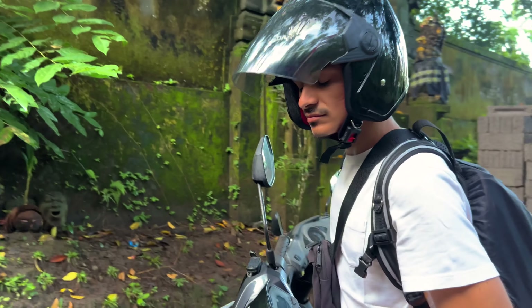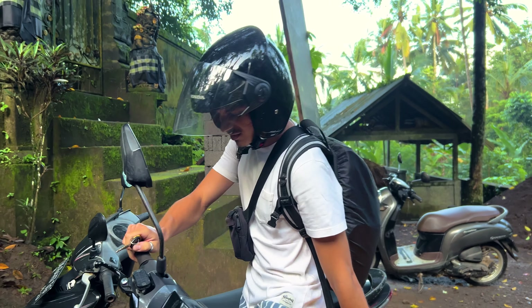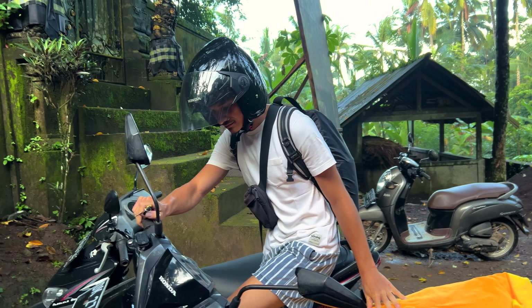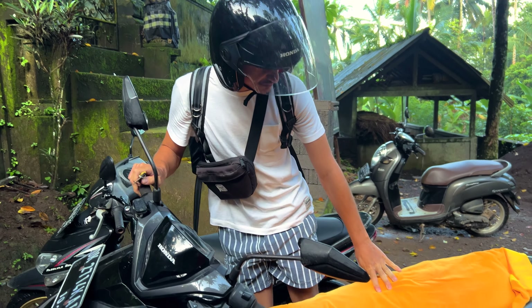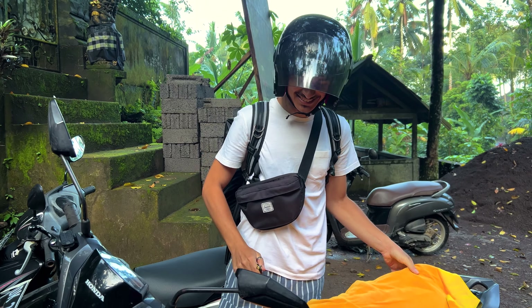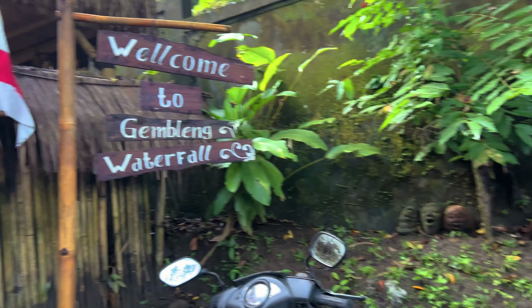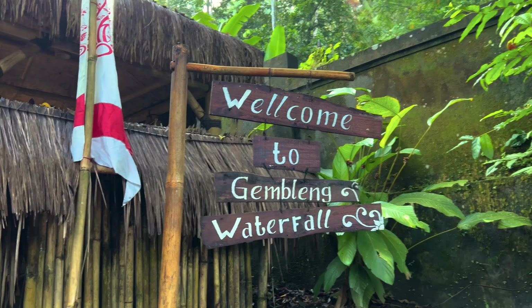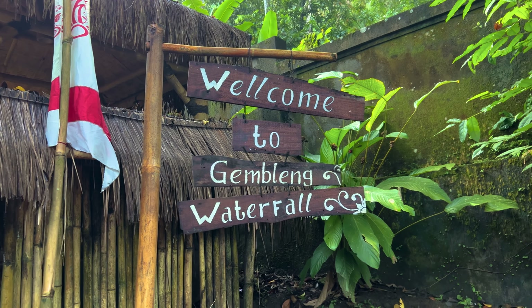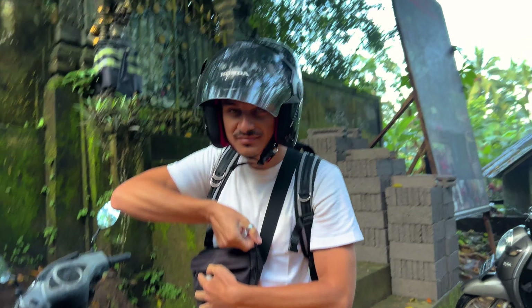Good morning guys and welcome back to another video! Today we decided to drive to Sidemen, which was like one hour on a scooter from Ubud where we are staying. Our butts are sore completely, but yeah, we came here to visit the Gamblenk waterfall. It's opening at 7 and it's already 10 past 7, so hopefully we are the first ones inside.